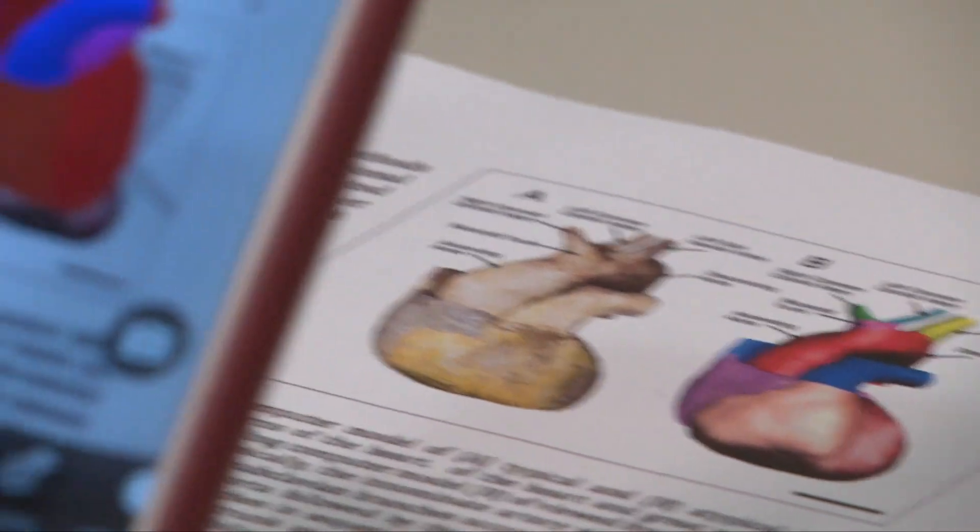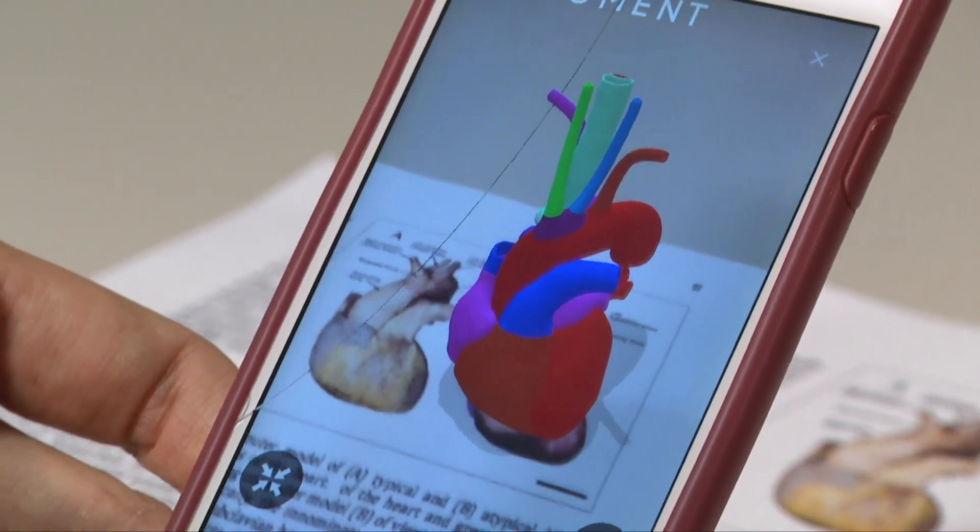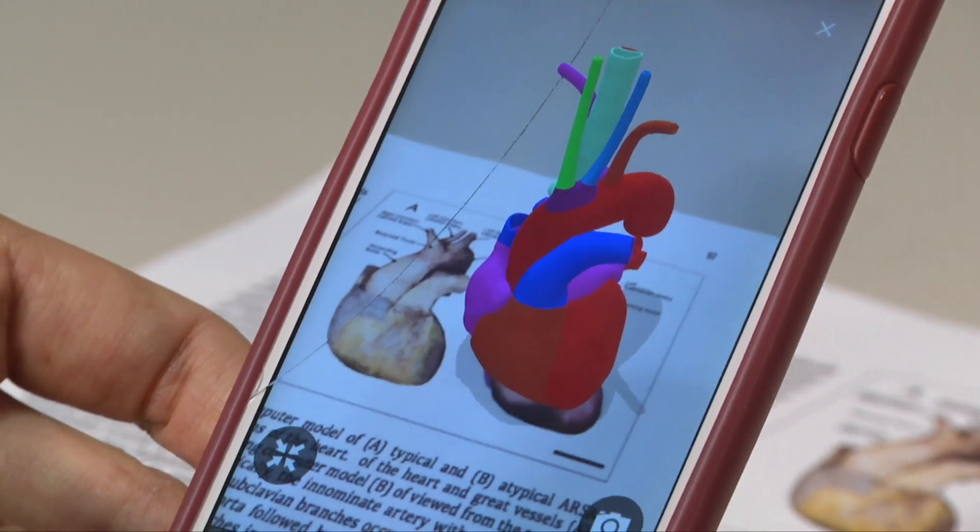They said it would be very useful for studies in anatomy, because a lot of the anatomy we learn about is very complex and we can't really see a lot of the stuff that we dissect. This type of augmented reality tool would allow us to dig a little bit deeper than what we would see in the anatomy lab, and it would be a great supplement.